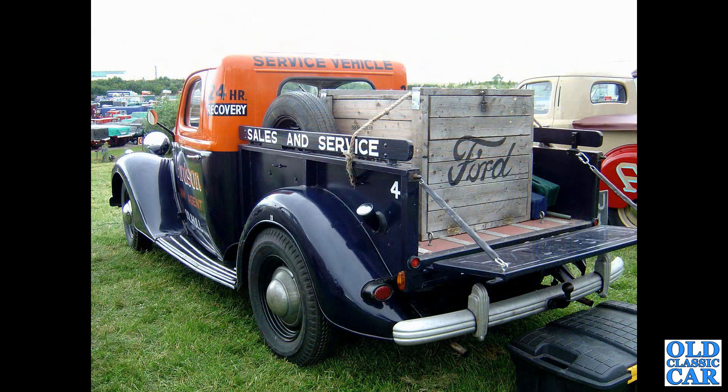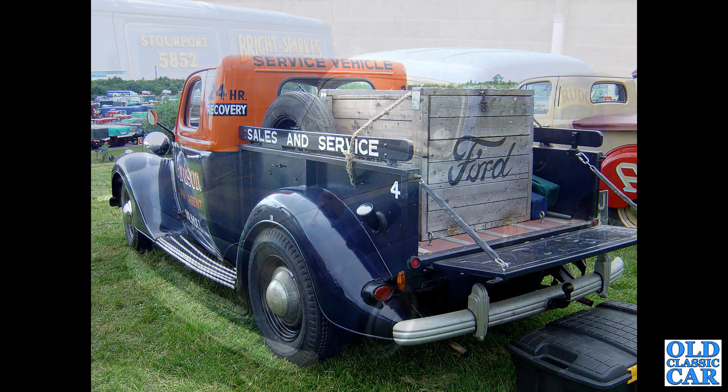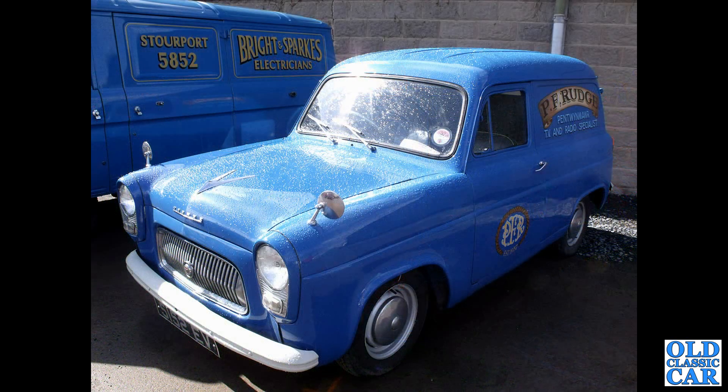The following one is a rear view of the same vehicle; this was down at Gaydon, now home to the British Motor Museum. Here we have a Ford Thames 300E — the van version of the 100E saloon — first of several of these that we'll be seeing in this collection of classic Fords.